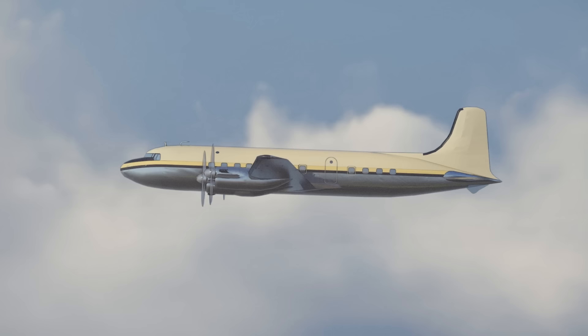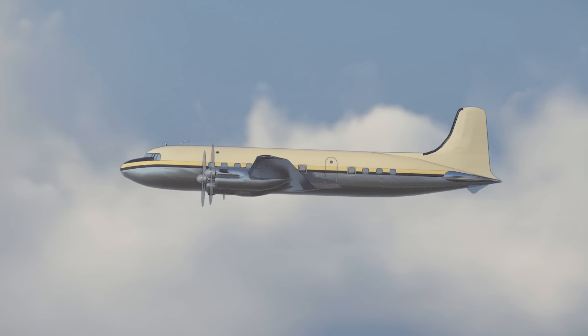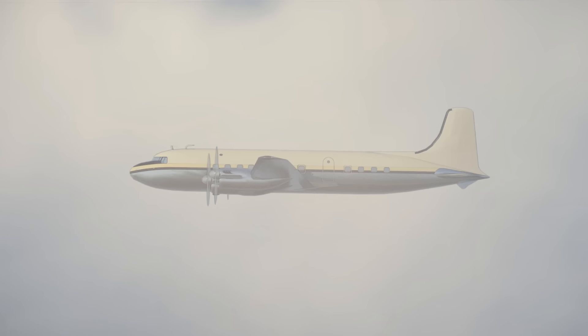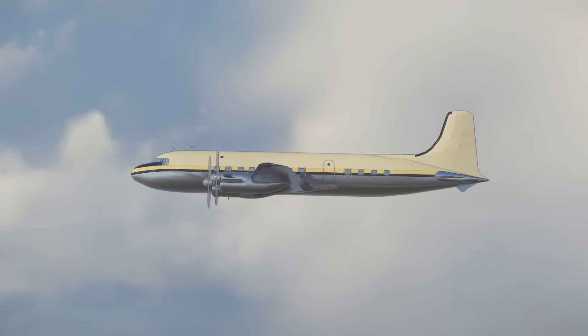Some consider the period just before the jet age to be a golden era for air travel. But flying aboard a piston-powered propeller aircraft wasn't always glamorous. Flights took a lot longer than they do today, and the relentless noise and vibration from the piston engines was exhausting, and most aircraft couldn't fly high enough to avoid bad weather.